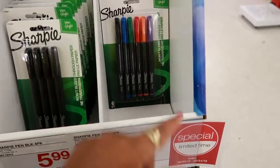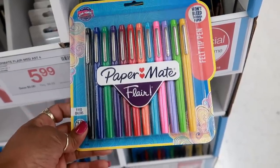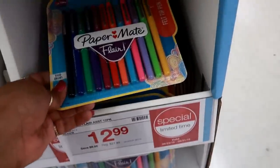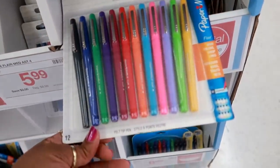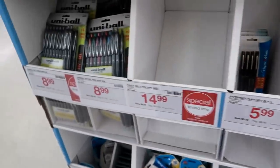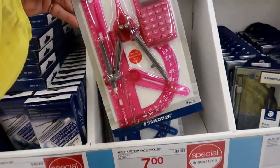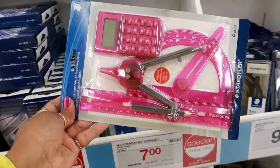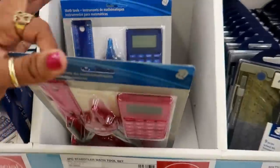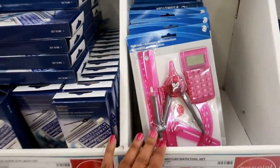Sharpies — these are $7.99 for those colors. There's some Paper Mate down here — felt tip pens. I just looked at these at Target but I can't remember the price right now. Paper Mate $5.99. These packs of Uniball are $8.99. Oh look at this math tool set — that's kind of cool, $7.00 for that. It has a compass and all kinds of stuff. They come in pink, blue, and green.